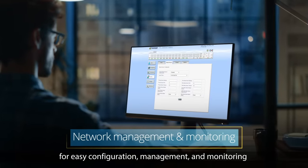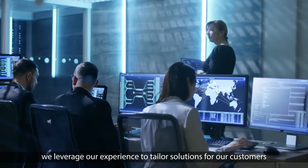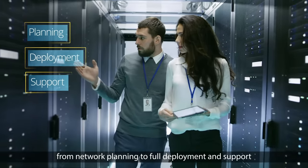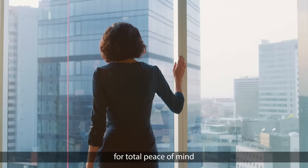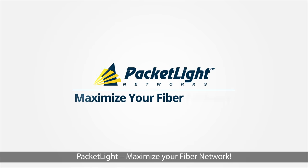and a network management system for easy configuration, management, and monitoring. With over 20 years in fiber optic communication, we leverage our experience to tailor solutions for our customers, from network planning to full deployment and support, for total peace of mind. Packetlight. Maximize your fiber network.